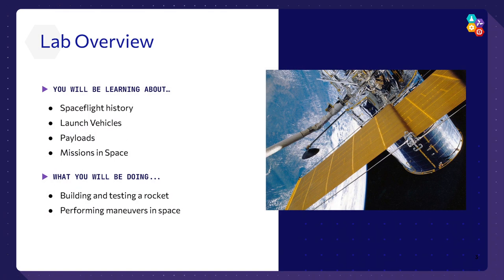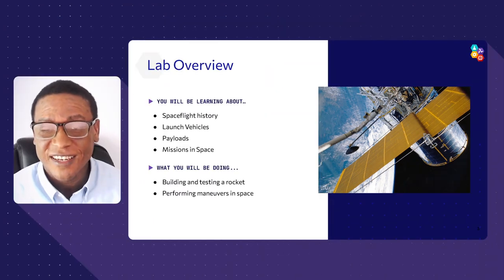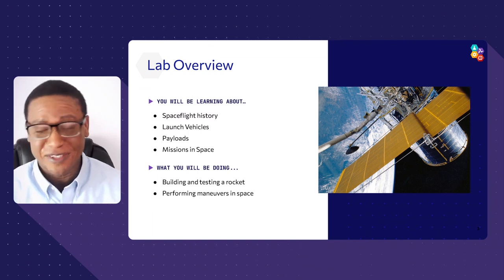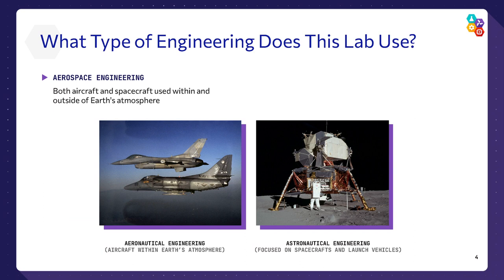We're going to start by talking about spaceflight history, because if you don't know where we started, we don't know where we're going. We'll cover launch vehicles — the rockets that get us into space — payloads, and the different missions you can perform in space. We'll also learn how we travel from the Earth to the moon, to the stars and beyond, and you'll navigate a SpaceX capsule to rendezvous and dock with the International Space Station.